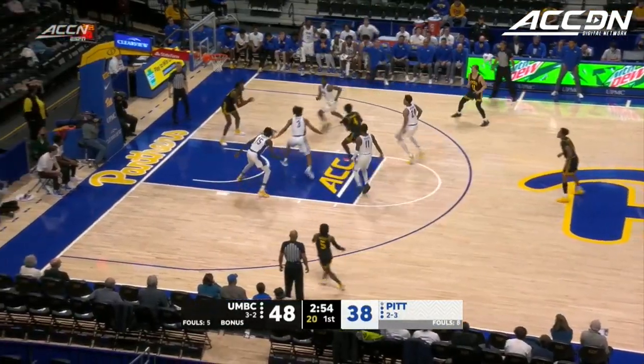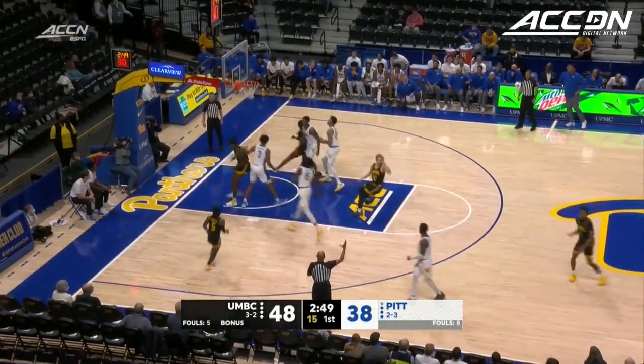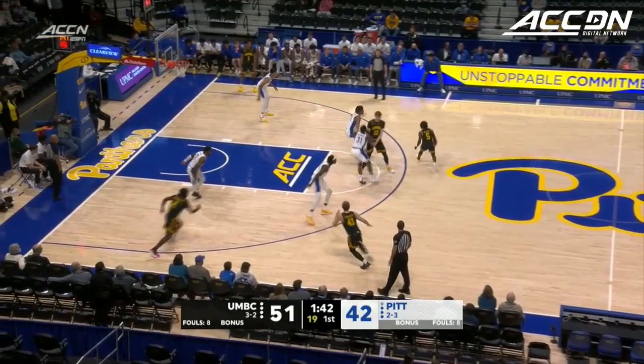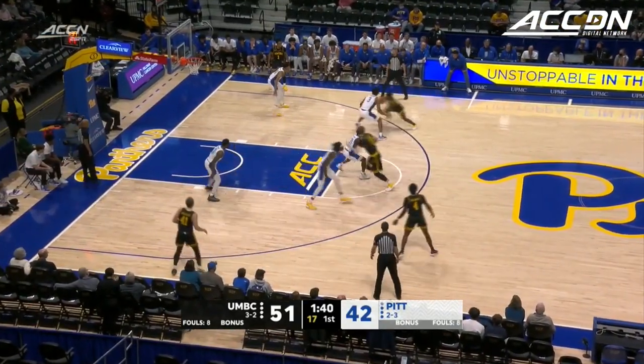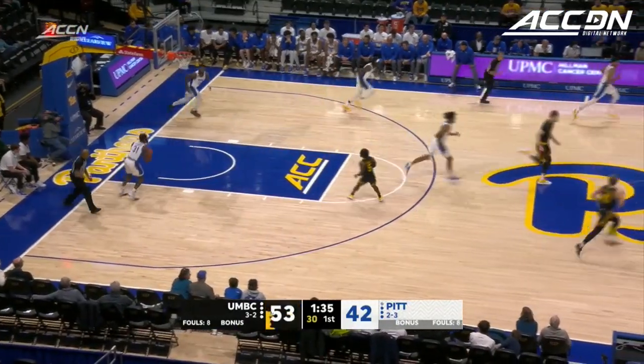You put him in the same sentence as KD? I'm going to get killed for that one. He's got to make a few more threes to reach KD level. Mention Pitt struggles from three-point range — they also enter with the worst free-throw percentage in the ACC, but how about that reverse from Rogers?